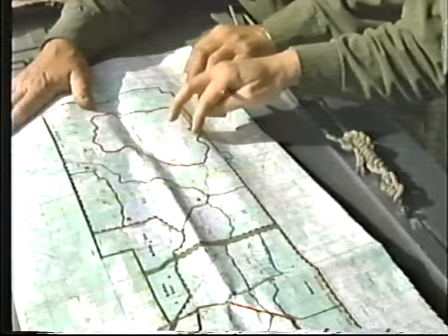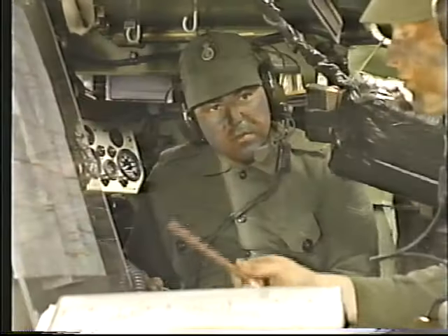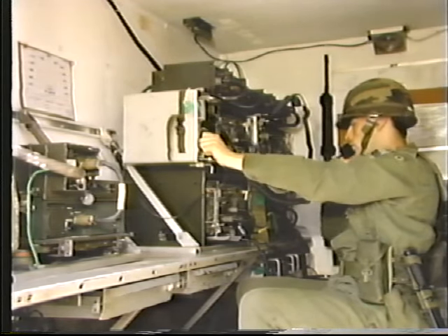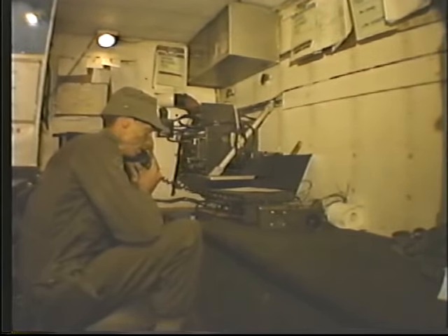Most of the battalion operations are directed from the tactical command post, which is deployed by the CO when he needs to be near the scene of the action. The CO will decide the composition of his TAC CP, which usually includes the artillery battery commander to advise and assist on fire planning requirements, a staff officer to update his battle map, and any others as required. The battalion communication structure is dependent on combat net radio. The major nets include the battalion and company command nets, a guard net, the administrative net, and the mortar, anti-armor, recce, and assault pioneer platoon nets.